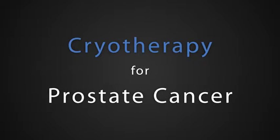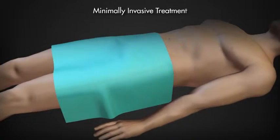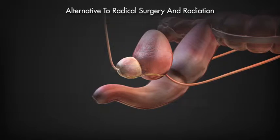If you or someone you know has been diagnosed with prostate cancer, it's important to ask about an FDA-cleared, minimally invasive treatment called cryotherapy. For appropriate patients, it offers an alternative to radical surgery or radiation.